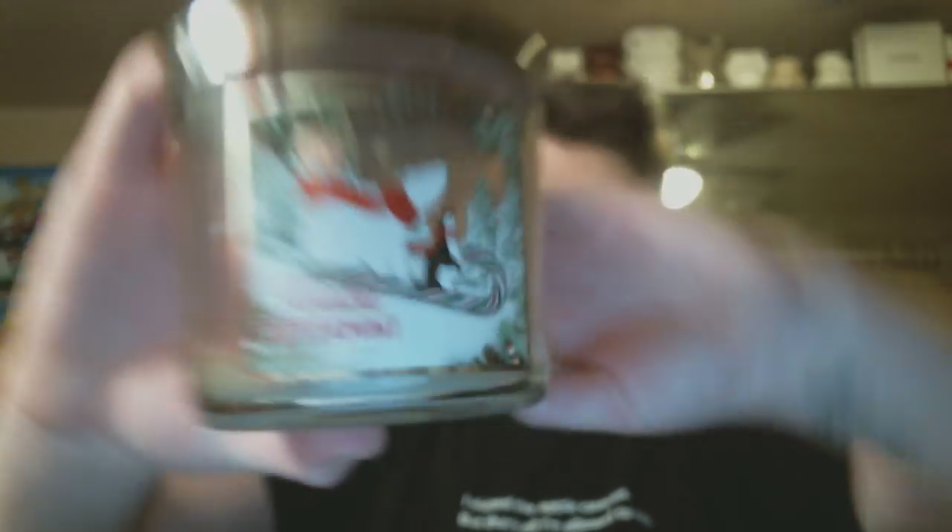From Bath and Body Works I also finished Twisted Peppermint, and I love this — I get it every year. The wax does turn this ugly gray color but it smells up my entire house. It smells just like peppermint candies with a little bit of creamy vanilla. I love it so much, I buy it every year — it's a great candle.